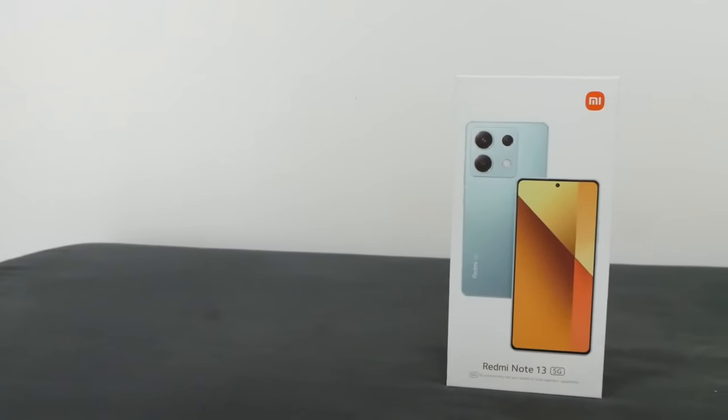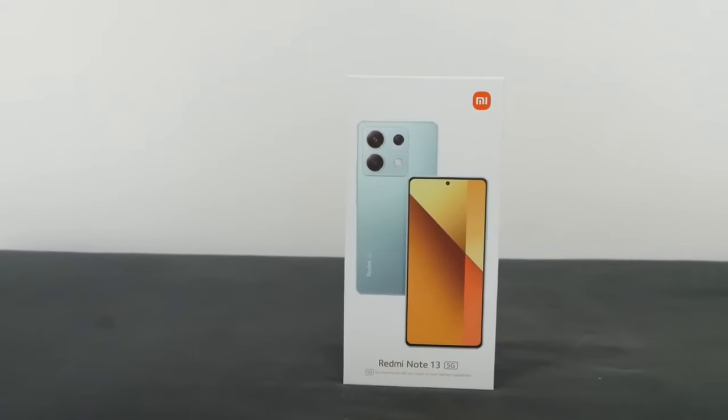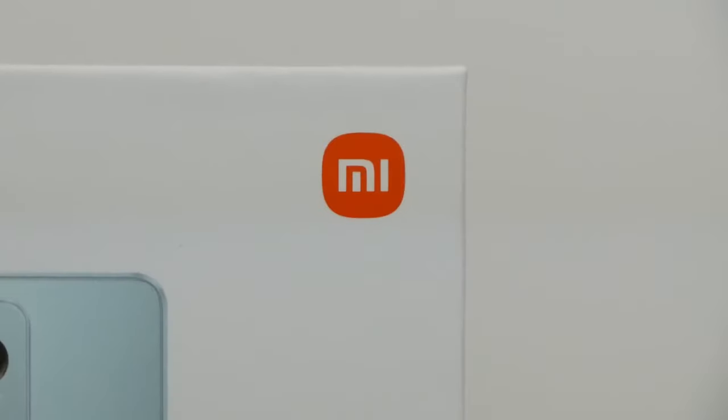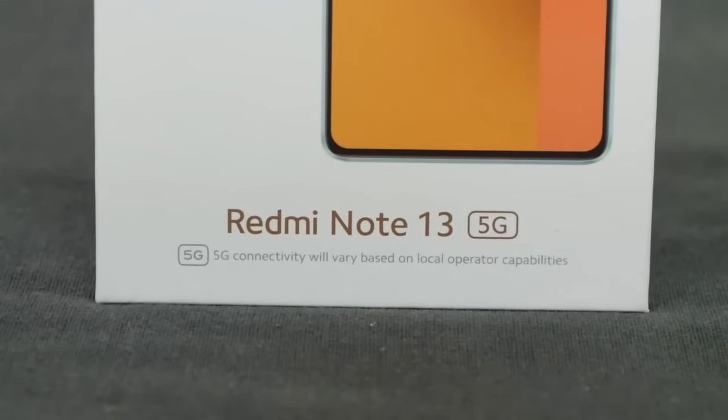The most popular Note series from Xiaomi is back. Hello guys, Ali is here from 5M Tech. Join me in this full review of the Note 13, and let's find out why Xiaomi is calling this base model bound to be iconic.